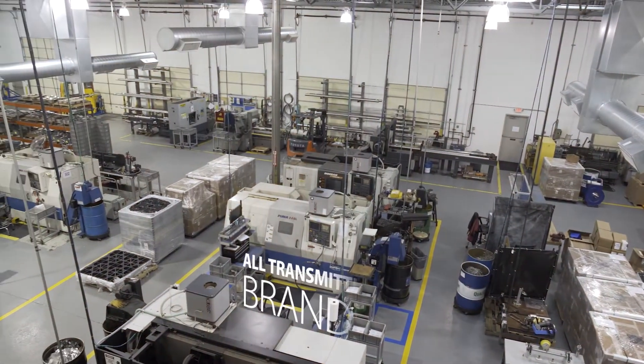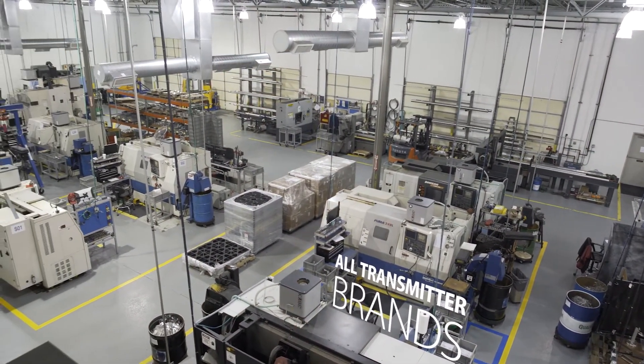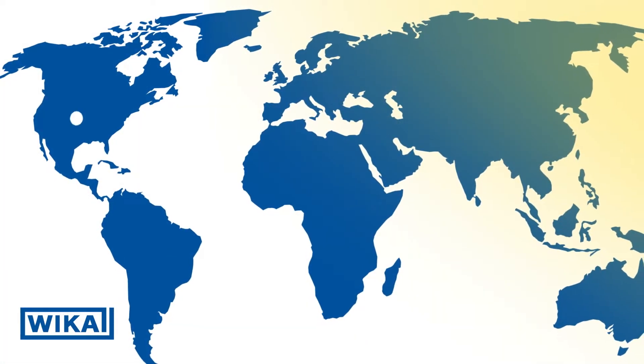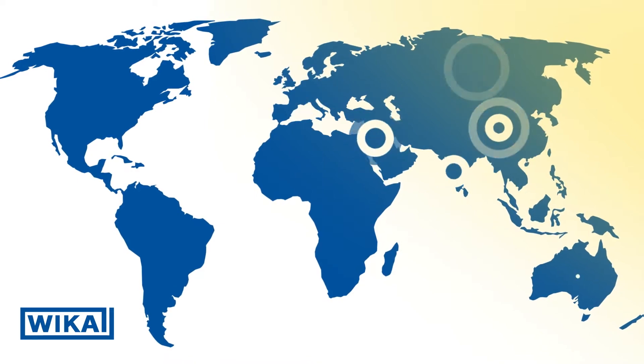Regardless of the transmitter manufacturer, WECA can repair any diaphragm seal assembly at our global service locations in the US, Brazil, Germany, Middle East, China, and Australia.